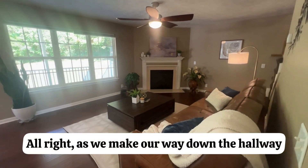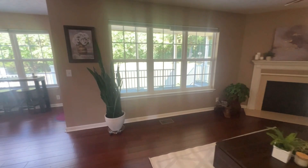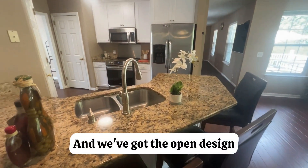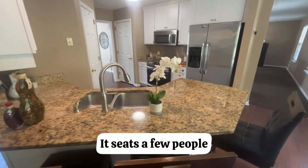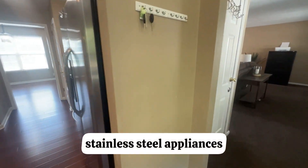As we make our way down the hallway, we walk into the living room area. You've got a nice fireplace and an open design. We have the breakfast bar here where you can sit down — it seats a few people. There's tons of cabinet space in the kitchen and stainless steel appliances.